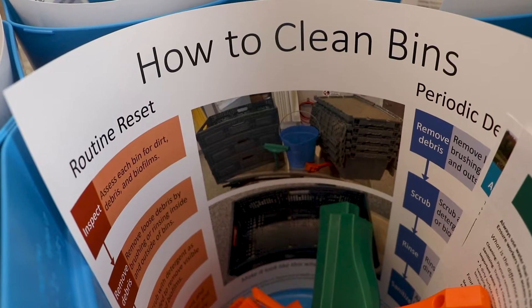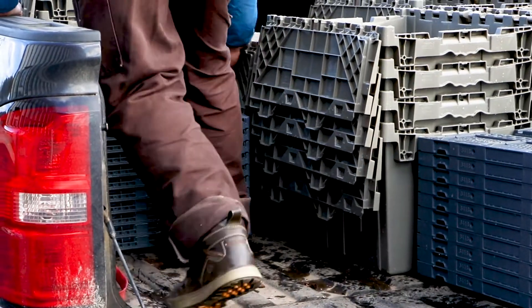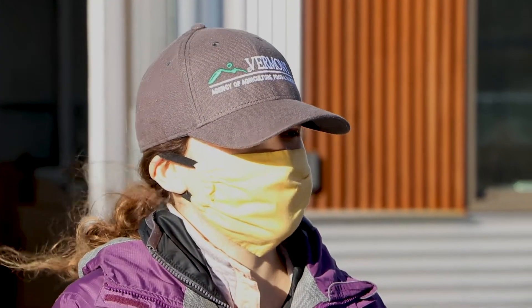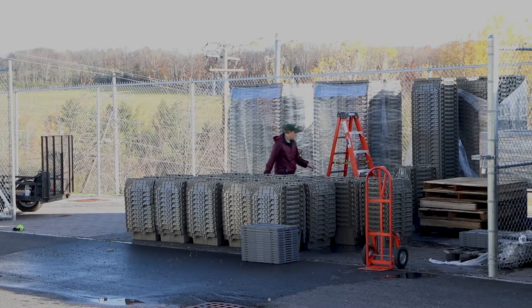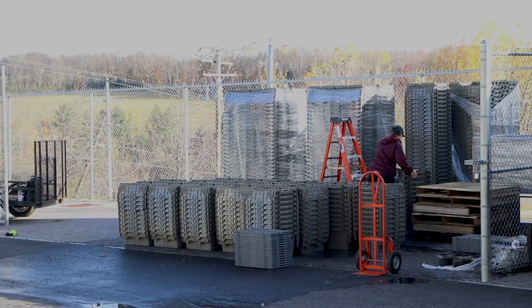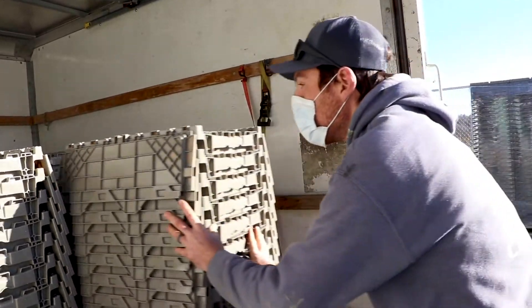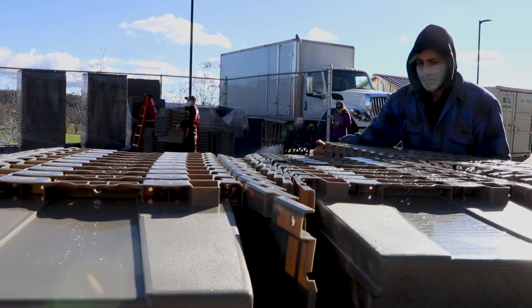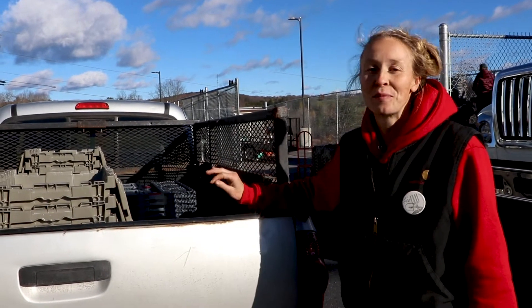Just to have the proper supplies to get all the nooks and crannies clean. You can spend so much time scrubbing and sanitizing and things are still not perfectly clean. I'm so excited — I have a stack of bins waiting for me at home. I had other things I was going to do today, but boy, that brush — that brush hit me.